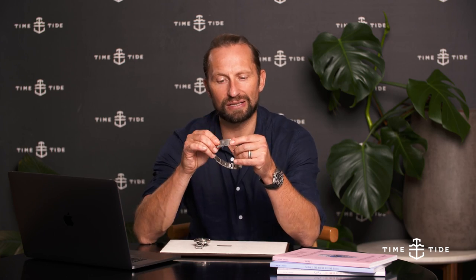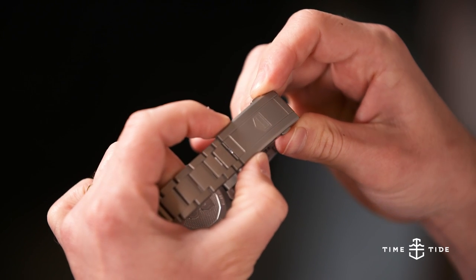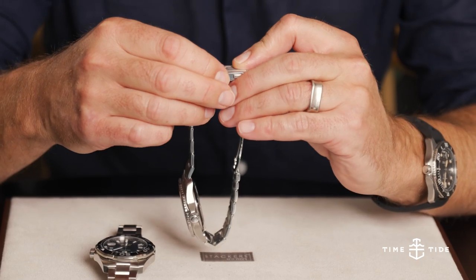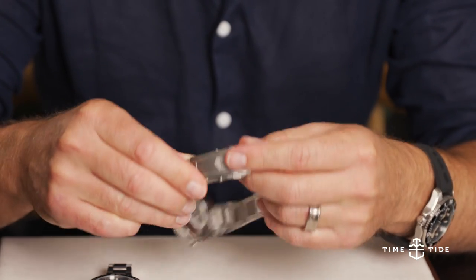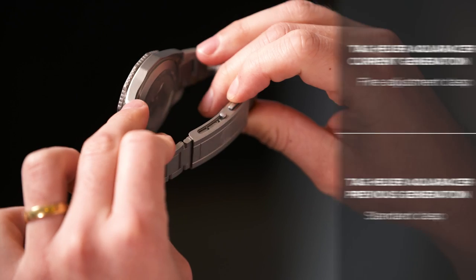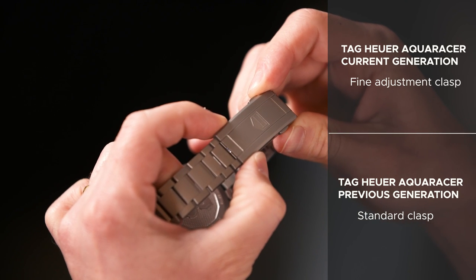Number nine: the fine adjustment deployant clasp. This is really easy to use. You simply depress both sides of the fine adjustment clasp and move it in whichever direction you need — to the left for extra room, or to the right to make it tighter, as I did with the one I'm wearing right now. It simply stays in place once you take your fingers off the depressible sides. Very easy to use.